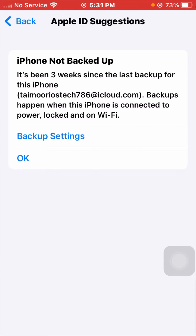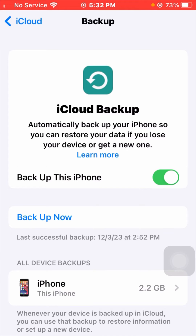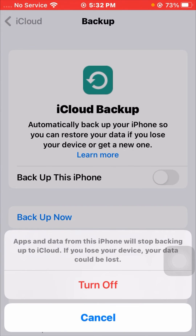Now tap on the Backup settings. Here you can see 'Back Up This iPhone' — it is currently turned on. You need to turn it off. You will see a warning that apps and data from this iPhone will stop backing up to iCloud.